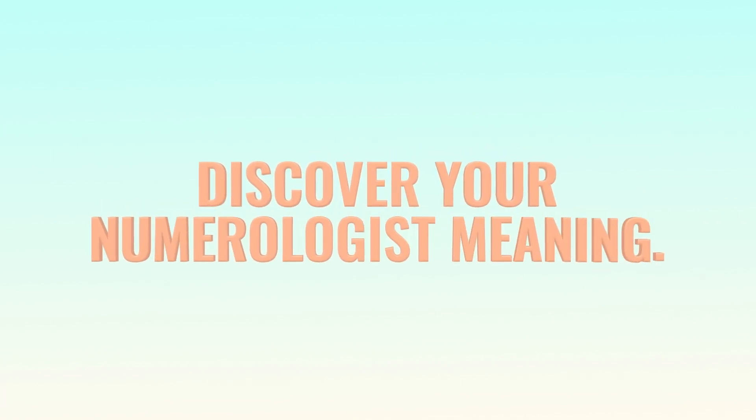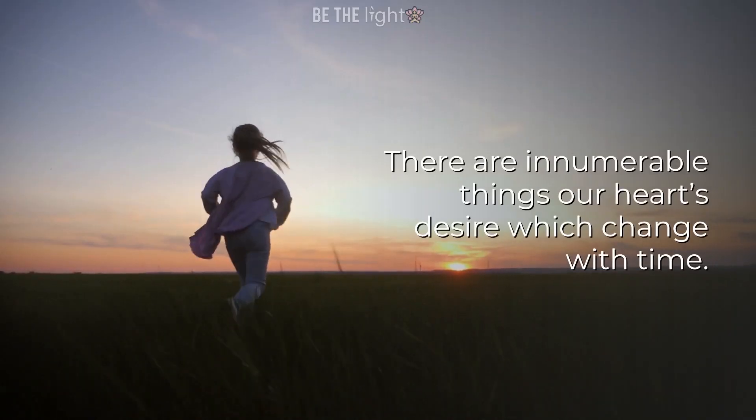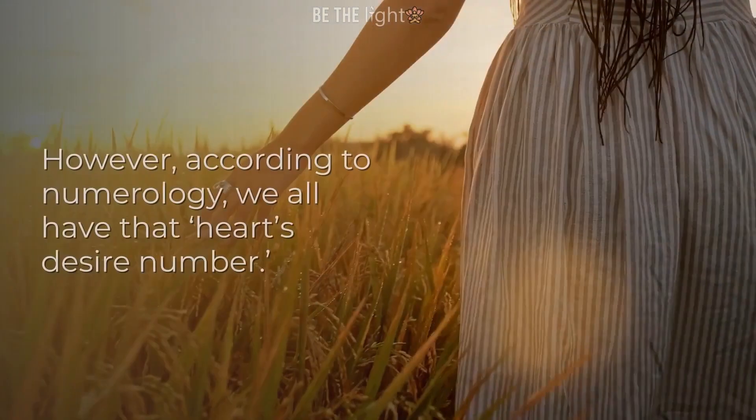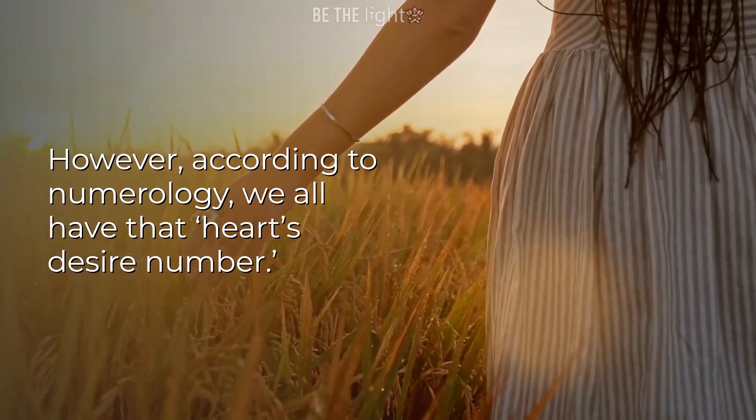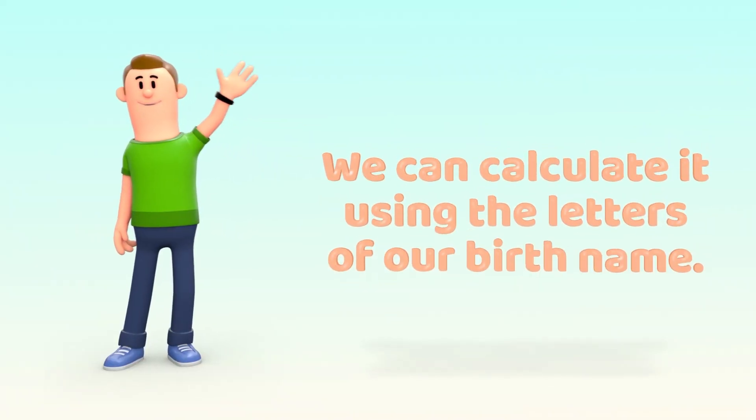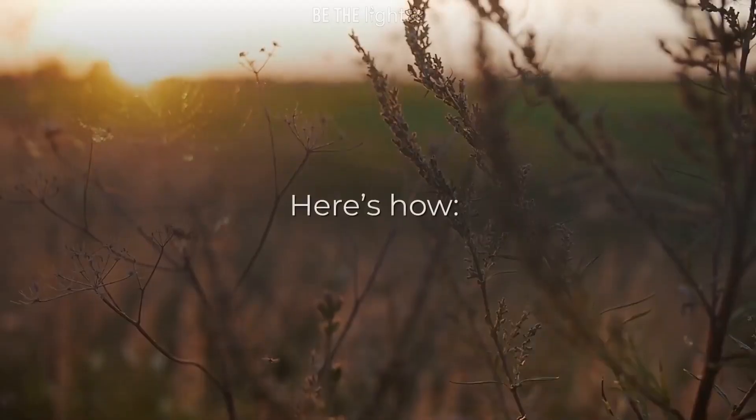Discover your numerologist meaning. There are innumerable things our hearts desire which change with time. However, according to numerology, we all have that heart's desire number. We can calculate it using the letters of our birth name. Here's how.